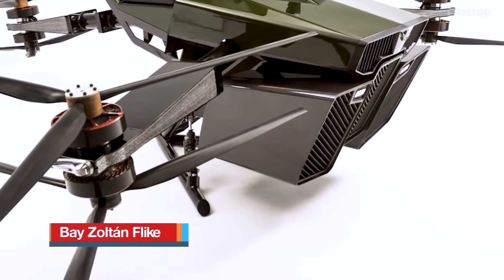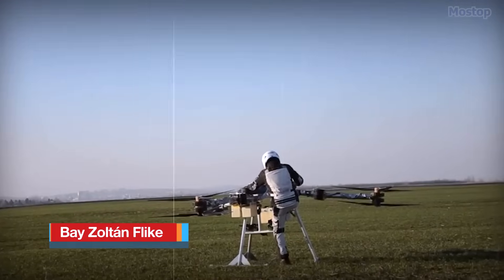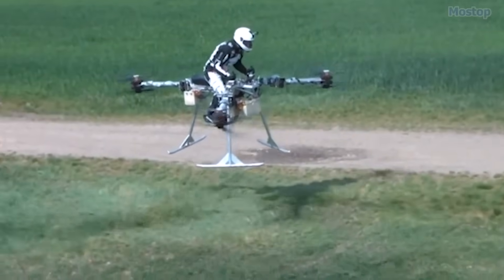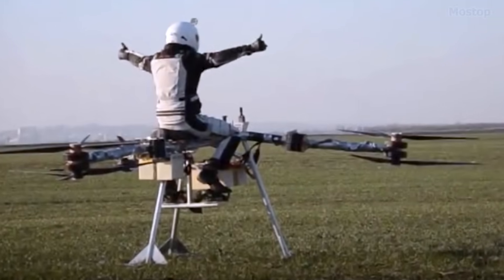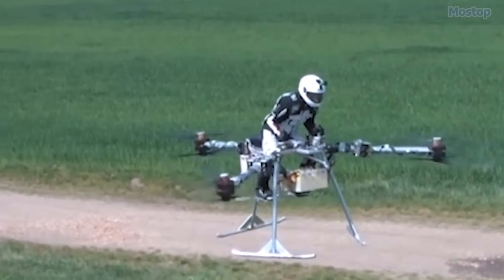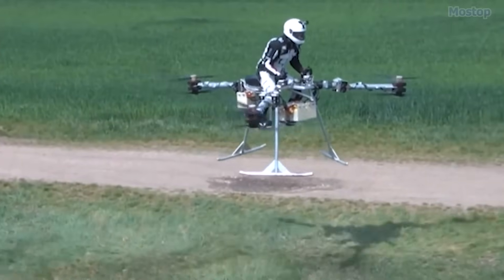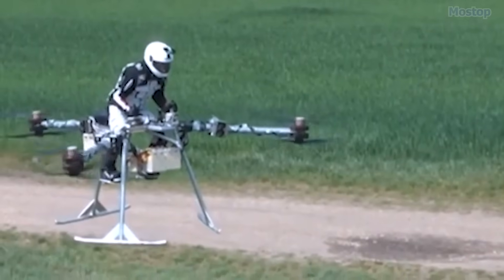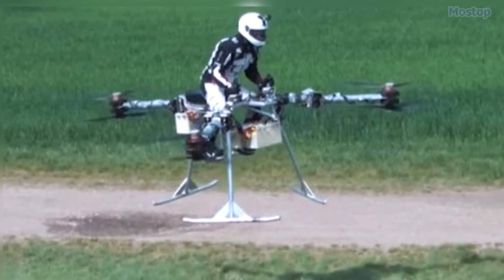Bay Zoltan Flaik: The Flaik is a personal manned tricopter, conceptually similar to a hoverbike, developed by a Hungarian research institute. Featuring a distinctive retro-style design, the green Flaik hoverbike accommodates a single passenger in a motorcycle-like seat with an open cockpit. It is powered by six rotors arranged in counter-rotating pairs on three axes, positioned around a circular frame, and rests on a fixed V-shaped landing skid.